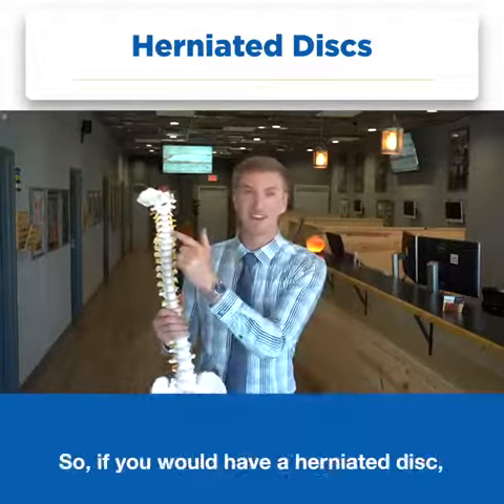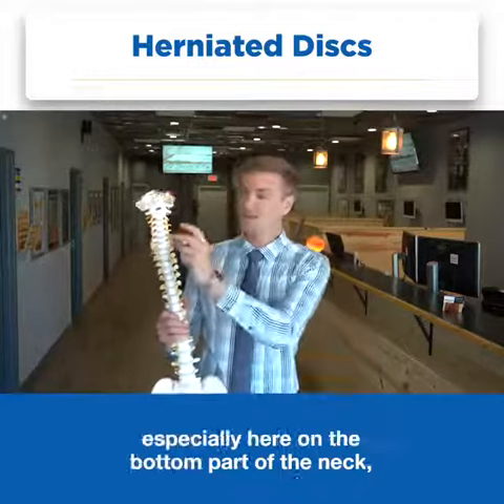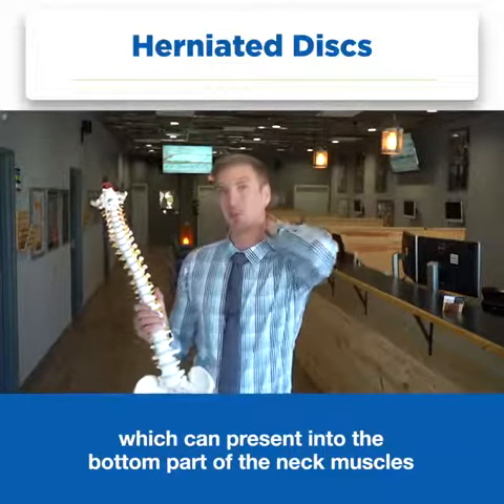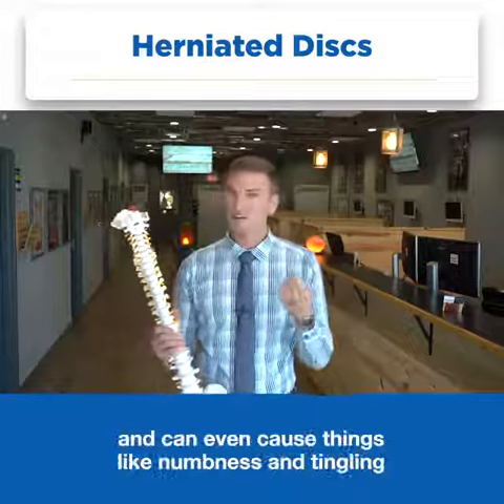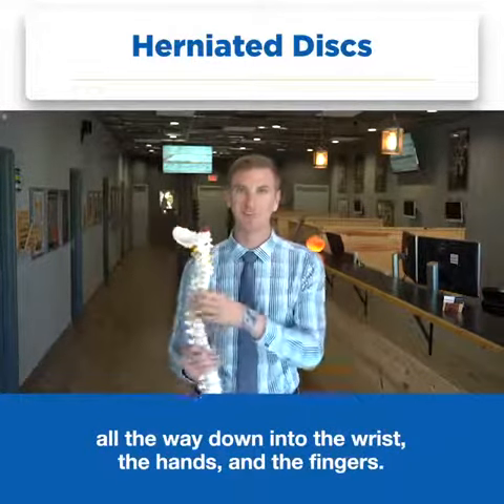So if you have a herniated disc, that's one of the main causes of neck pain especially here on the bottom part of the neck, which can present into the bottom part of the neck muscles as well as between those shoulder blades, out to the shoulders, and can even cause things like numbness and tingling all the way down into the wrists, the hands, and the fingers.